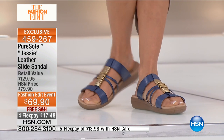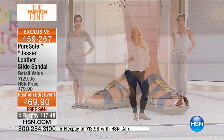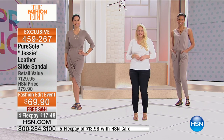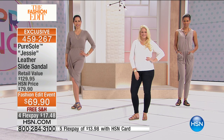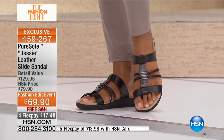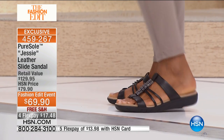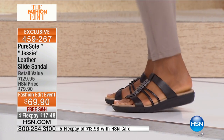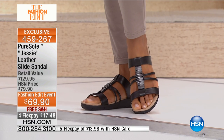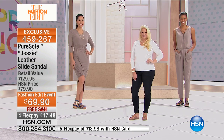Pure Soul is a proprietary brand to HSN. You can only get Pure Soul right here at HSN and at hsn.com — so it's very, very special. When you get your compliments, you'll have to send them right to HSN because this is the only place where you can get your Pure Soul shoe. I haven't been here since October, so I'll tell you a little bit about the line.